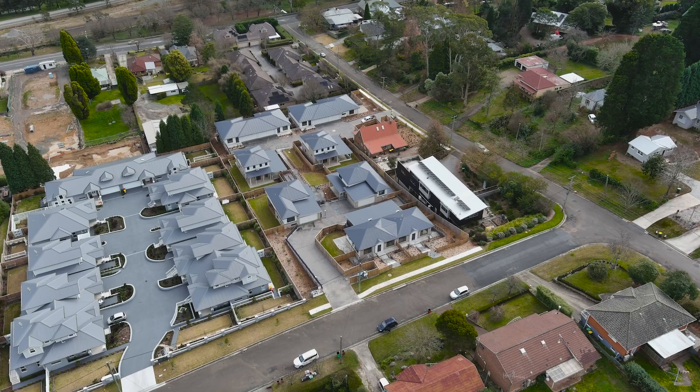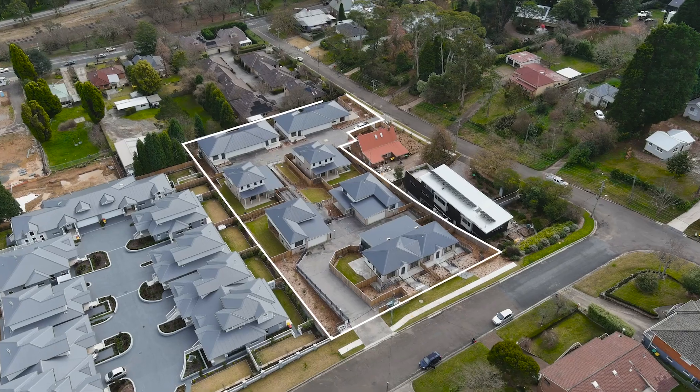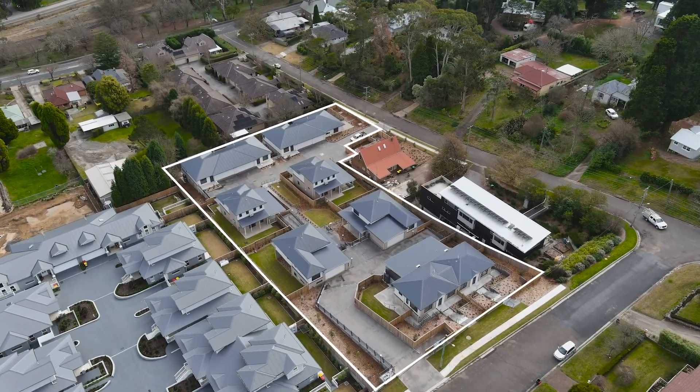Ladies and gentlemen, it's a delightful day here in the Southern Highlands and I'm ecstatic to introduce you to Gibraltar Views. It's an outstanding new development of 10 townhomes, ideally positioned in close proximity to Bowral Township. So please join me now as we take a closer look.